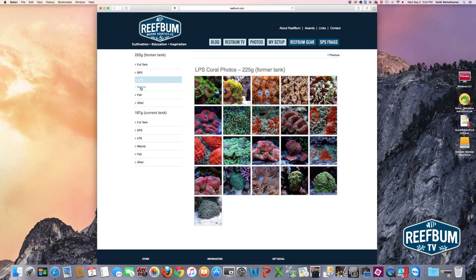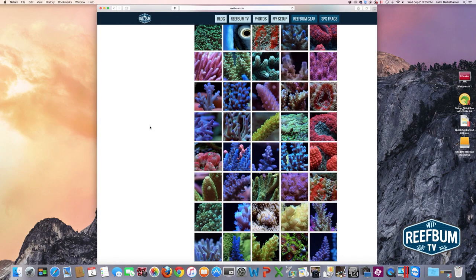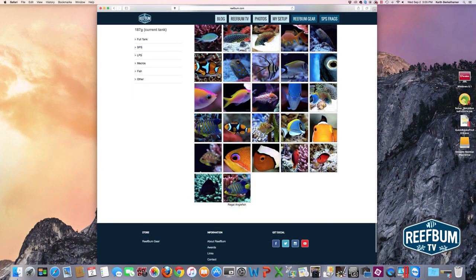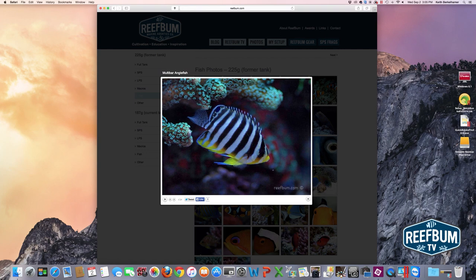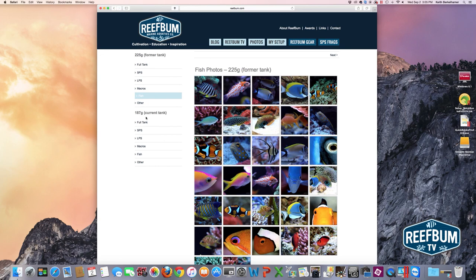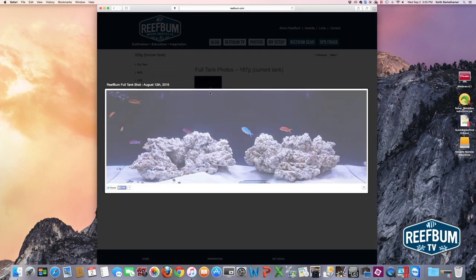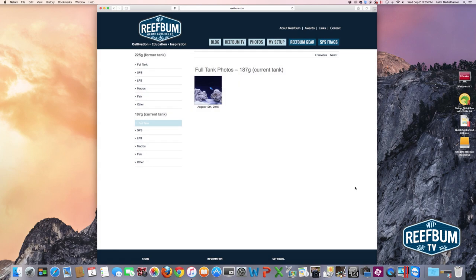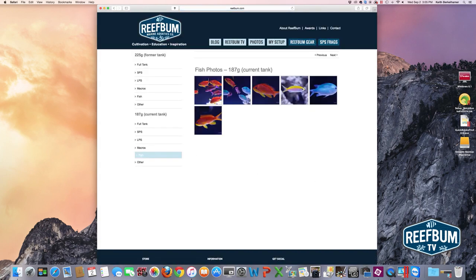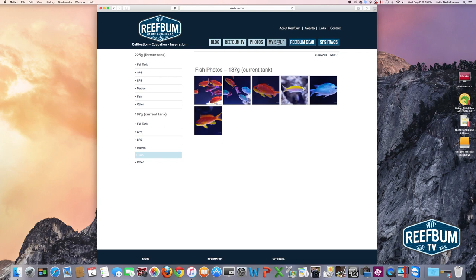In the left navigation you can get to other sections of the photo page. For SPS I've got a whole ton of photos from that tank. I've also got a section for LPS macros — I love taking macros — as well as fish photos including a multi-bar angel and a chili rasp. Oh man, I love that fish — very hard to keep but I had him for a while. Then there's my 187 gallon tank, my current tank. That's my first full tank shot from mid-August — not a lot there right now but more stuff coming soon, including some fish like anthias and green chromis.